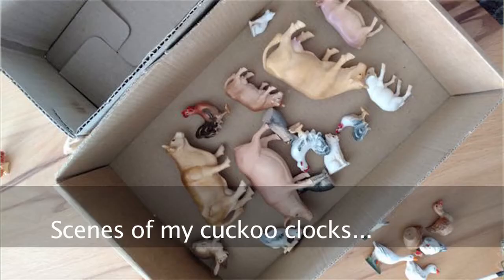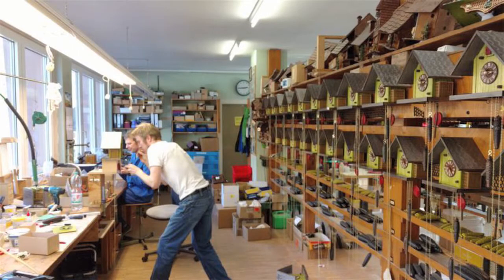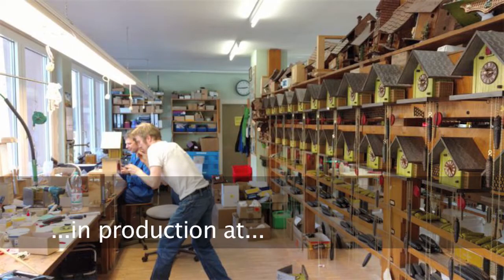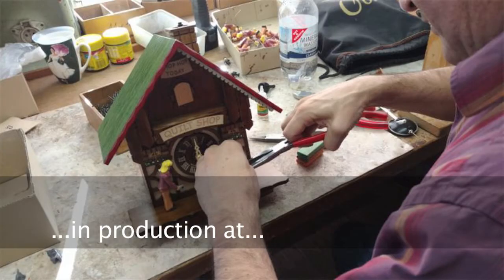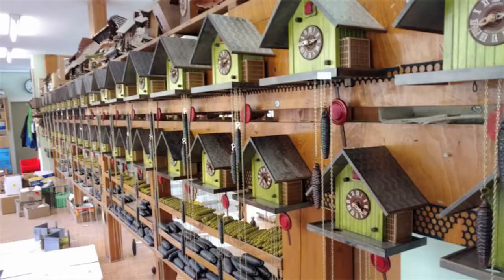Regula now is the maker. Other people make them, but they're the go-to people. They're in the Black Forest. They make other things, but they also make the movement for cuckoo clocks. So everything is made there. There's a bellows maker. There's a man who makes the case and does all the carvings. Then they deliver those to Anton Schneider, and Anton Schneider has clockmakers who put everything together.